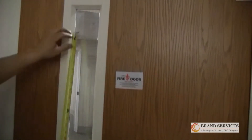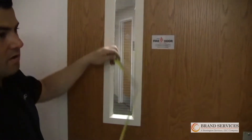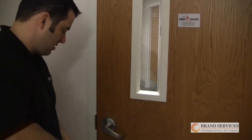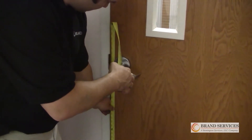Window kits: glass is not allowed to exceed 100 square inches. Here we have a typical 25 by 4 light kit. We measure the latch — the latch does not exceed 48 inches from the floor.